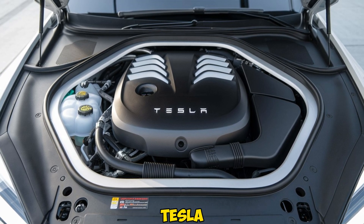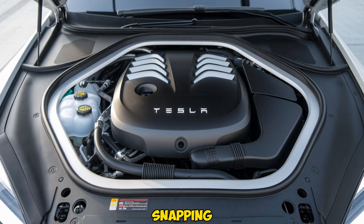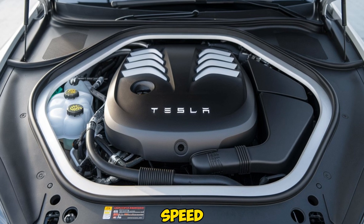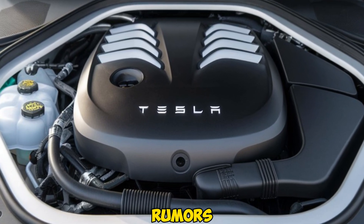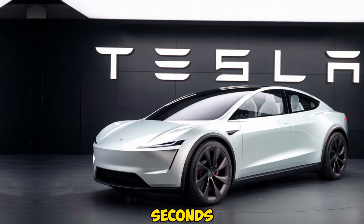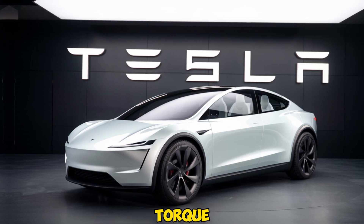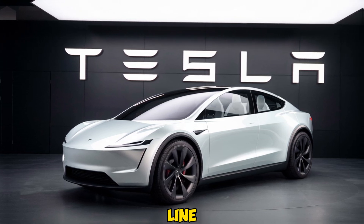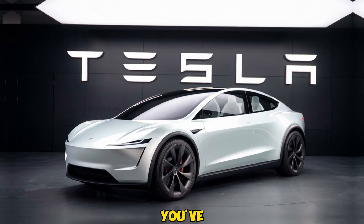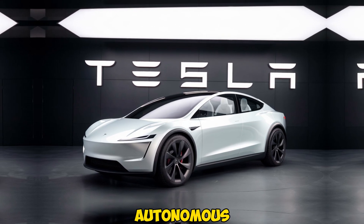When it comes to performance, the Tesla Affordable EV won't disappoint. While it won't offer the neck-snapping acceleration of a Model S Plaid, it's still expected to provide impressive speed and handling for its class. Early rumors suggest this model will do 0-60 mph in around 6-7 seconds, which is more than enough for everyday driving. The electric powertrain will offer instant torque, making the car feel quick off the line and fun to drive. Add to that Tesla's advanced autopilot features, and you've got a vehicle that not only performs well but also offers a glimpse into the future of autonomous driving.